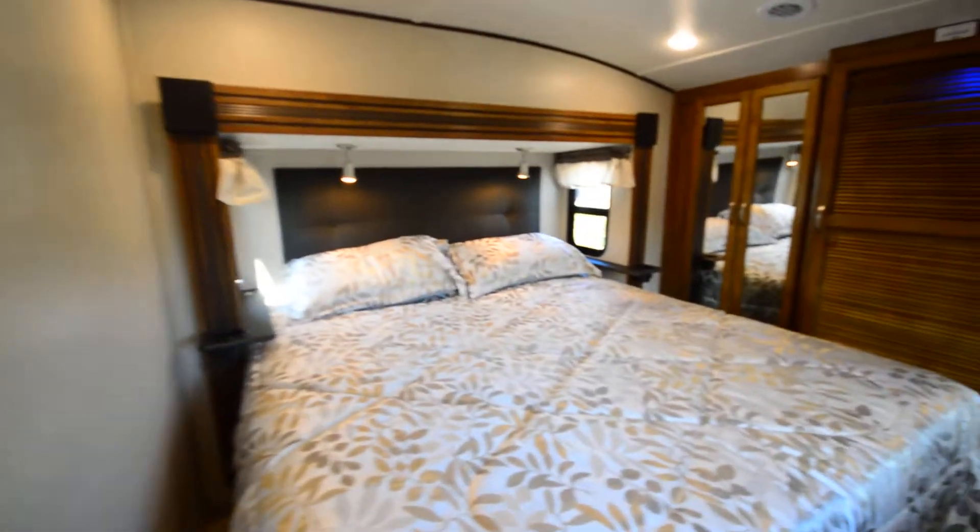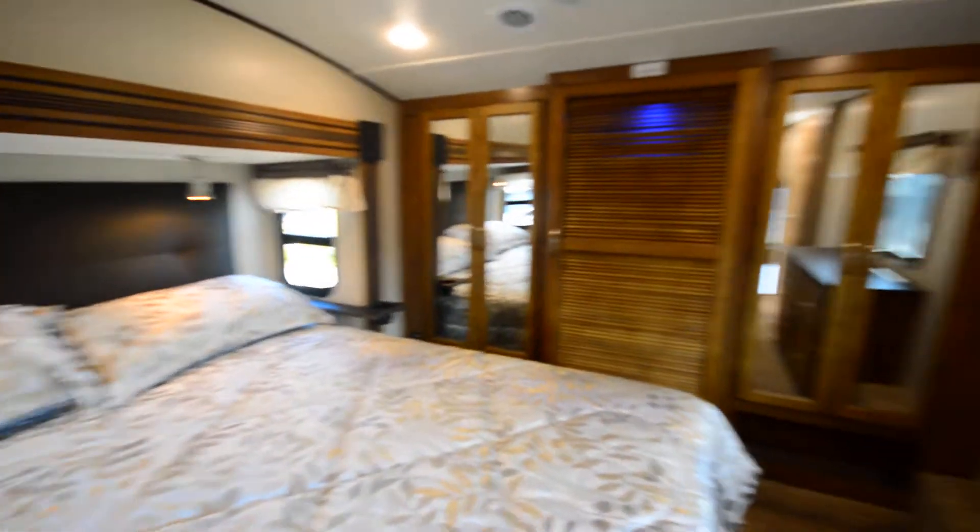Hey everyone, Brandon here at Florida Outdoors RV. I want to show you this brand new Chaparral — it's a 381, a great unit.